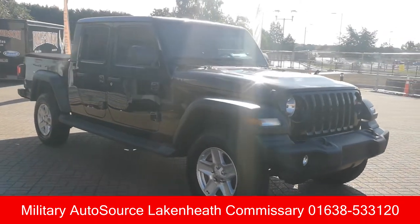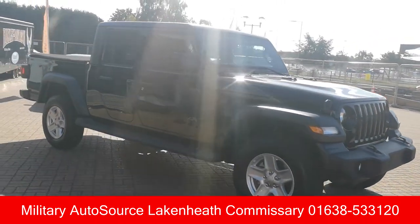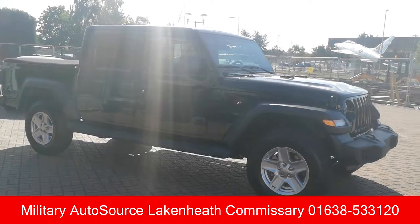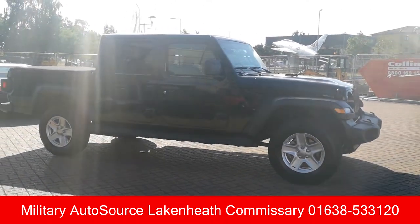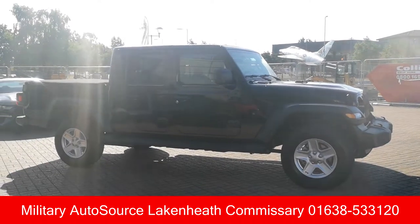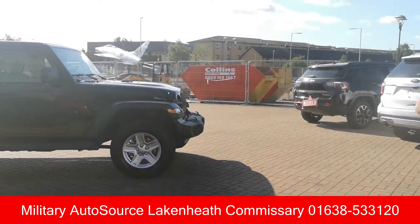This is powered by the 3.6 Pentastar V6 engine, 285 horsepower, 260 foot-pounds of torque, and it's got a six-speed manual or you can have it with the eight-speed automatic transmission.